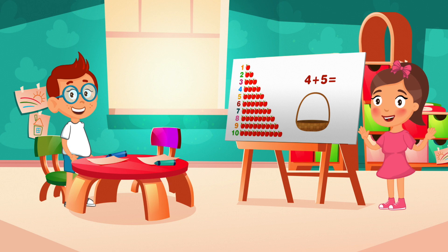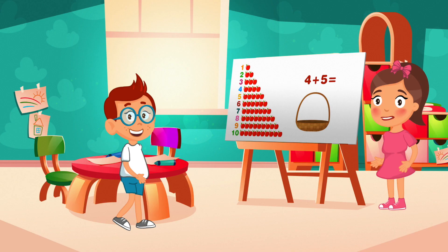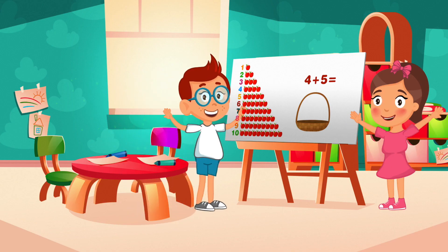Hey guys, this next one is for you — pause the video and when ready, tell us the answer and continue watching. Hey, I heard many of you say nine — this is the correct answer! Four plus five equals nine!